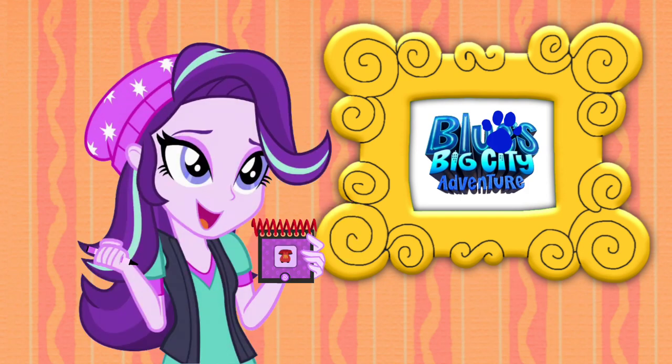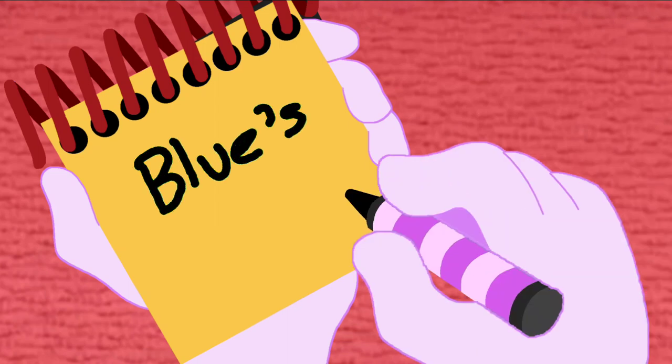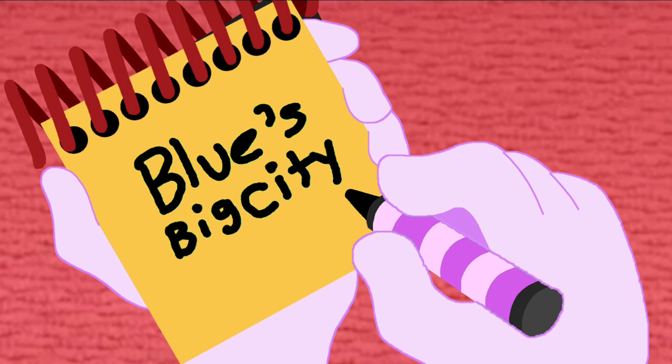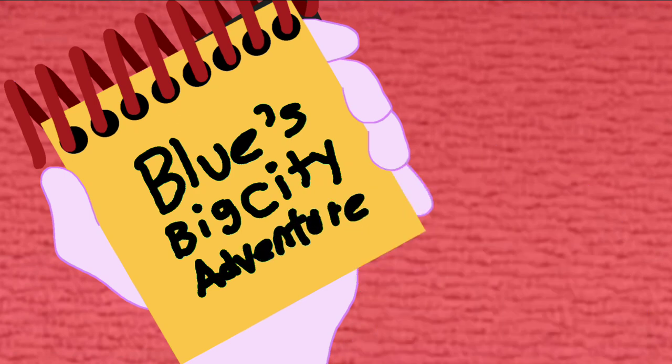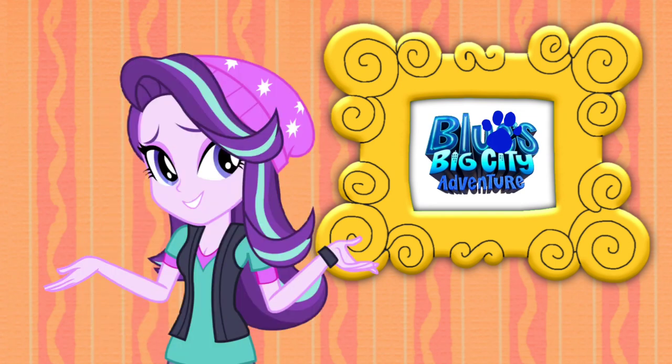Okay, so, a Blue's Big City Adventure logo. Let's draw these words! Blue's! Big and city! An adventure! And there — Blue's Big City Adventure logo. Well, we just drew it!